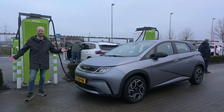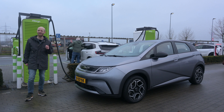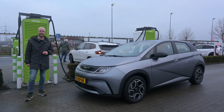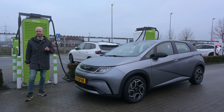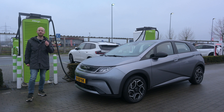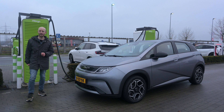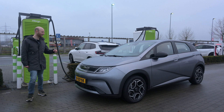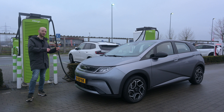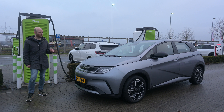I won't be testing WLTP range — I'll be doing a top speed test. The Dolphin's official top speed is 160 km/h, but I've already tested it and achieved 172 km/h. With the Atto 3, I could do 150 kilometers on a single charge at top speed. The Dolphin is smaller, so I expect it can do more than 150 km — maybe even the first car I test that can sustain top speed for more than an hour.